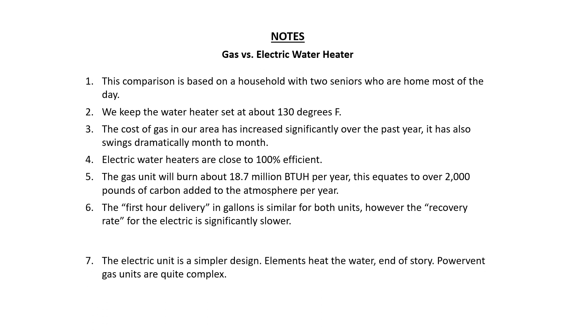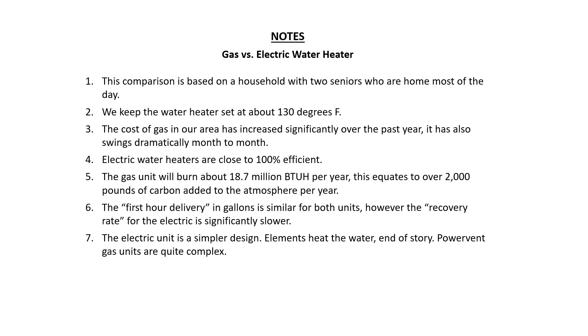The electric unit is a much simpler design — you've just got heating elements in the water, that's it, end of story. Power vent gas units are really complicated; there are a lot of reasons they can fail to run that need troubleshooting. So my general preference is the electric unit.